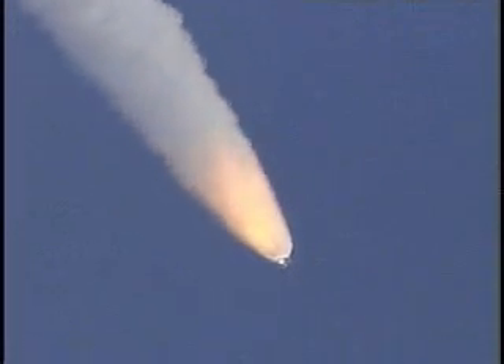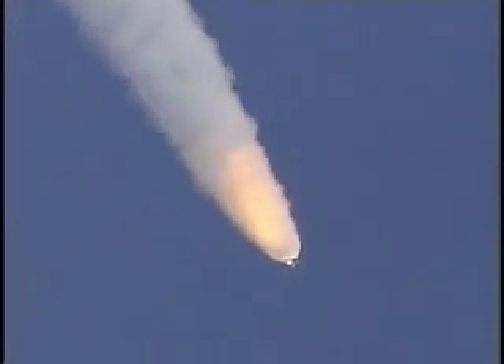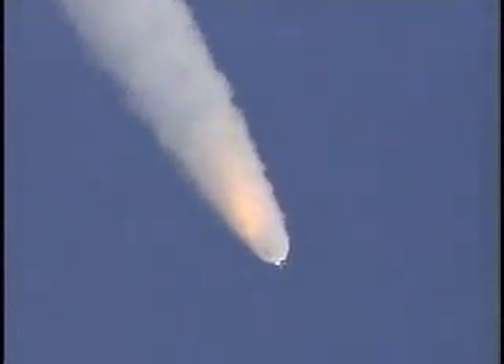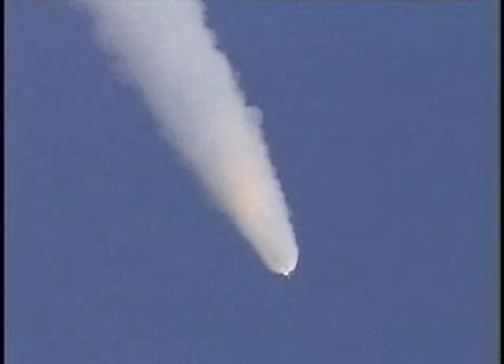All three liquid-fueled engines are back at full throttle. A minute, 20 seconds into the flight, and liftoff the fully-fueled shuttle boosters. The external tank weighed about four and a half million pounds; it has now burned half of that weight in propellant. Solid rocket boosters are burning 11,000 pounds of propellant every second.